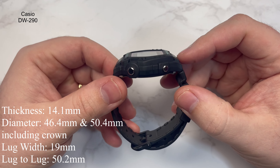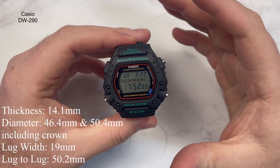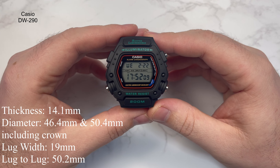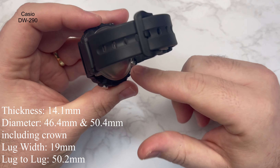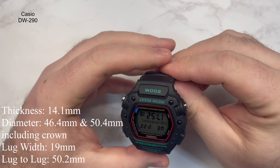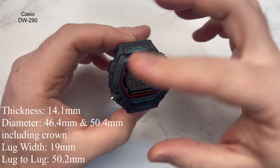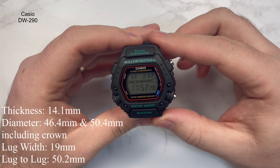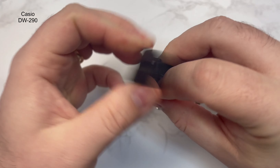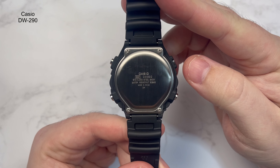The case thickness is 14.1 millimeters. The case diameter measured without the pushers came in at 46.4mm, and including the pushers it was 50.4mm — so not a small watch. The lug width is 19 millimeters; it does flare out a little but it is 19mm at the lug. The lug-to-lug, tip to tip, is 50.2mm — so basically it's a square watch in terms of lug-to-lug versus diameter. The case back shows the DW-290 markings along with all the other information.